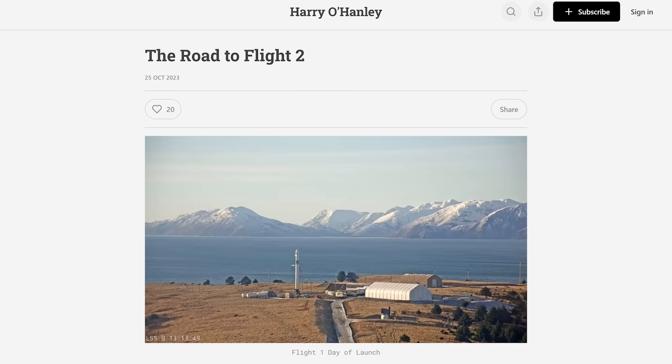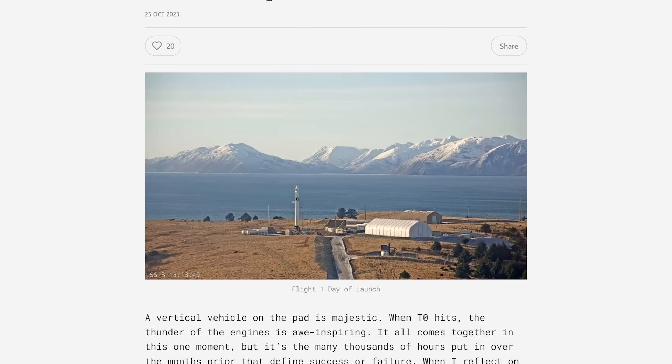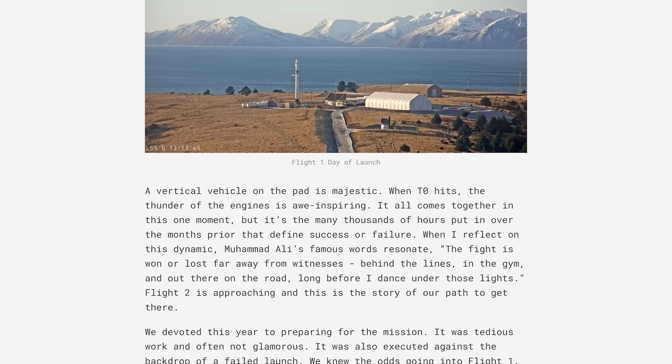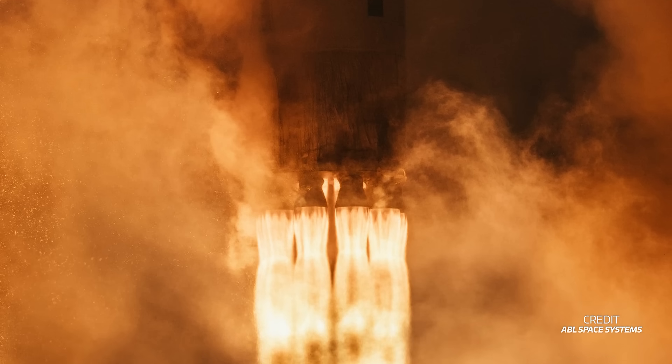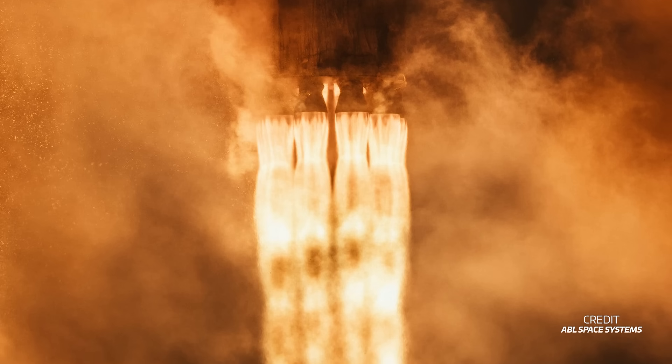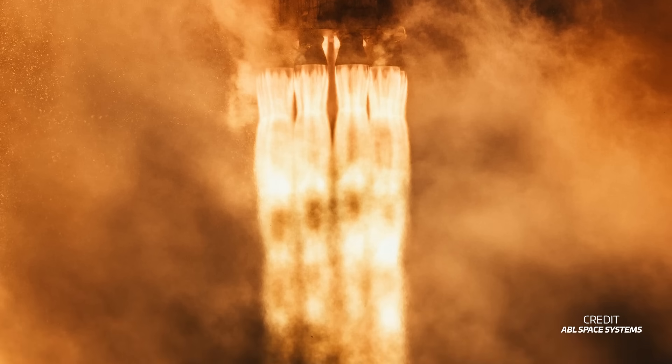ABL Space Systems has shared a major update about its RS-1 rocket, and it's gearing up for launch soon. This update came straight from the company's CEO Harry O'Hanley, who wrote about what happened with the first flight of the rocket and what's coming up next for the second flight. He explained that the company is now close to finishing their investigation on the failure of the rocket's first flight. During the launch, a fire started in the engine bay that burned through wire harnesses, causing a loss of power to the stage.